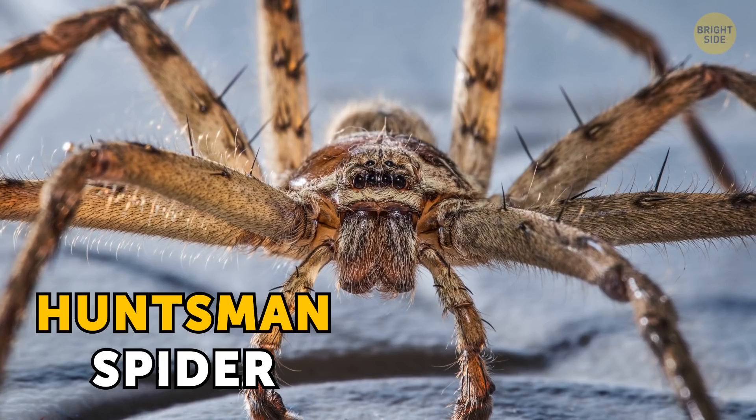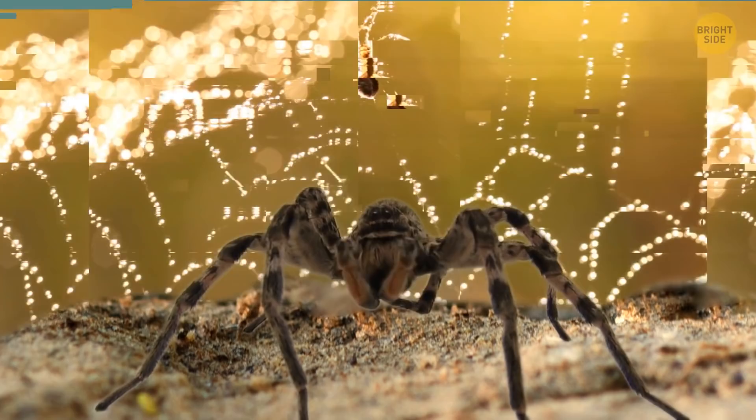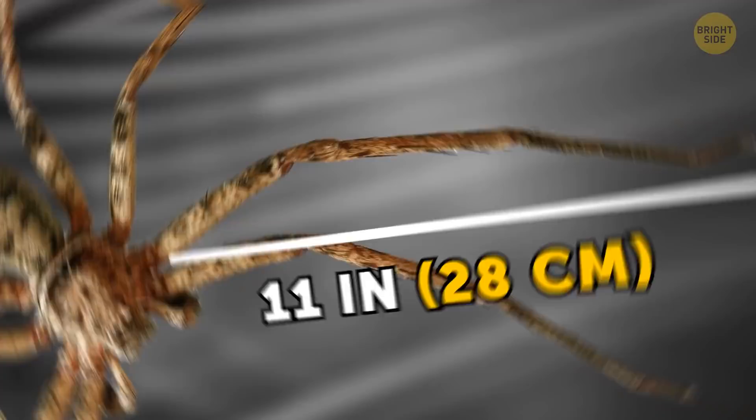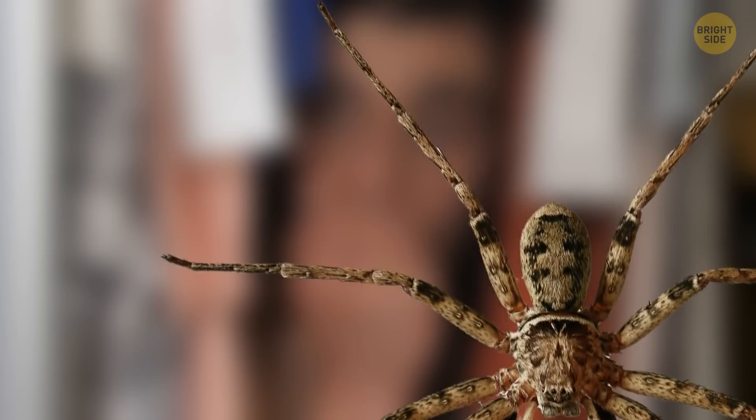Warning: if you're scared of spiders, get ready for a fright. This is the huntsman spider. It's not one of those spiders that spins a web in the corner and waits for insects to get trapped in it — this one jumps out at its prey and tackles it to the ground. It's fast and powerful, with legs up to 11 inches long. The good news is that these spiders aren't venomous. You might freak out if it lands on you, but that's about it.